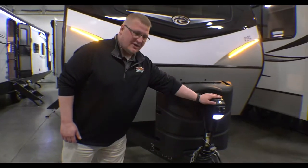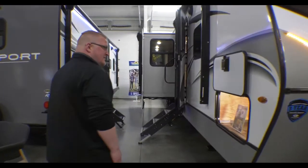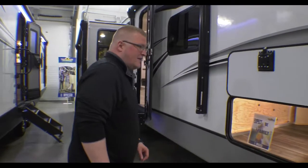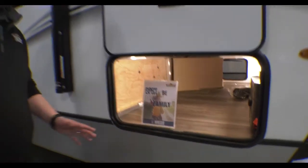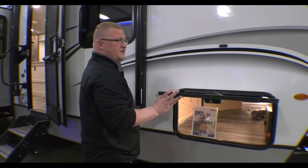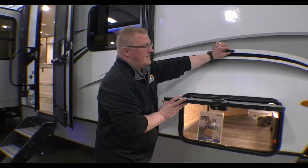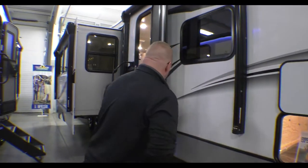You have your power tongue jack up here. This coach is also equipped with auto leveling, so just touch a button and it will level itself. You have your full pass-through storage here, so lots of storage — put whatever you'd like in there. These are the slam latch and they have magnets up here, so you don't have to clip them; you just stick them up and they'll stay.